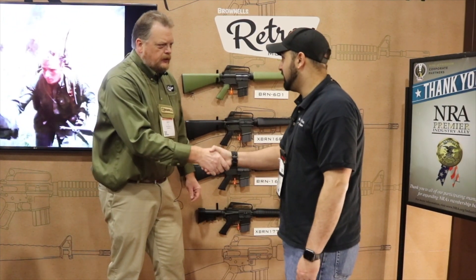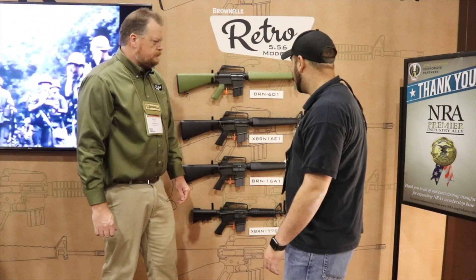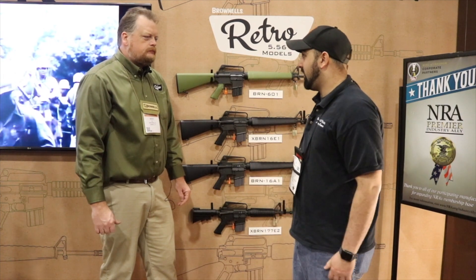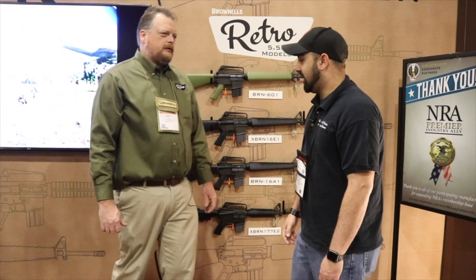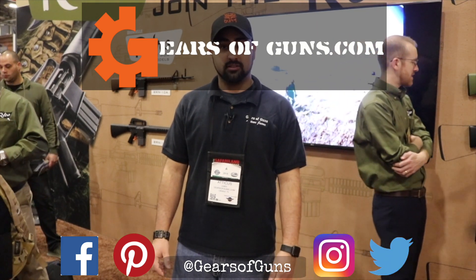Very awesome — thank you so much. Thanks for coming by the booth. I look forward to doing some reviews with you guys in the very near future, because these are a really awesome flashback to a much simpler time in rifles. I really like them. Thank you so much for your time, sir. So that's a really awesome first look at some of the new stuff that Brownells will have this year in 2018. If you guys like this video, please like and subscribe and I'll catch up with you next time. Bye.